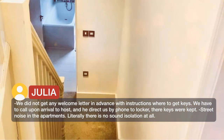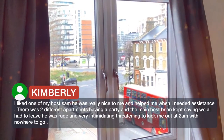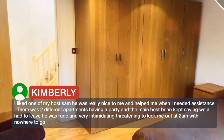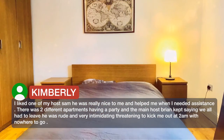Street noise in the apartment — literally there is no sound isolation at all. I liked one of my hosts and he was really nice to me and helped me when I needed assistance. However, there were two different apartments having a party, and the main host Brian kept saying we all had to leave. He was rude and very intimidating, threatening to kick me out at 2am with nowhere to go.